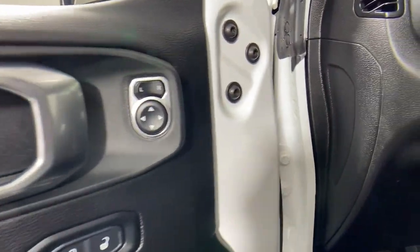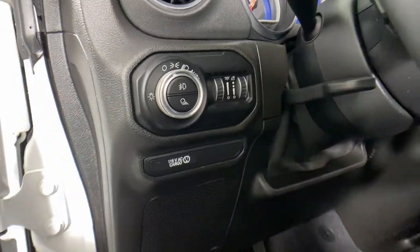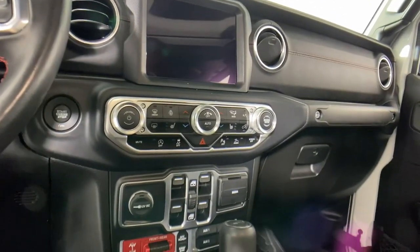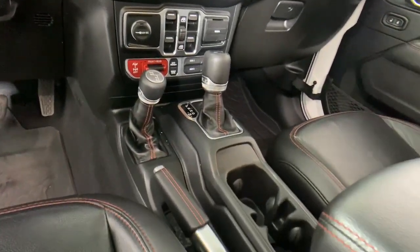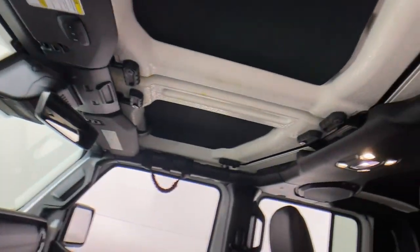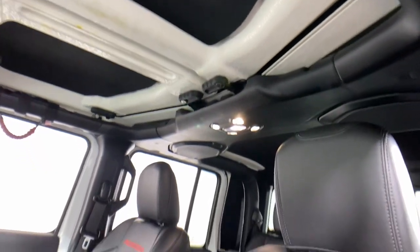These are just some of the great options this vehicle comes with: keyless entry, navigation system, premium sound system, bed liner, heated mirrors, fog lamps, satellite radio, remote engine start, backup camera, and blind spot monitor.